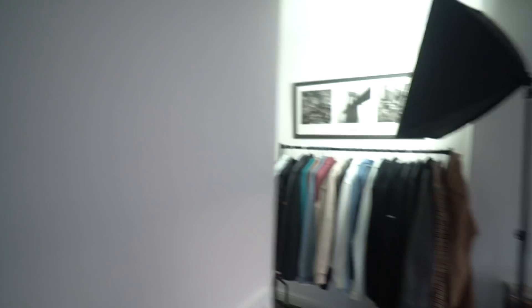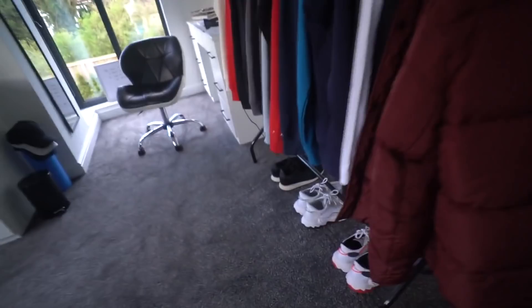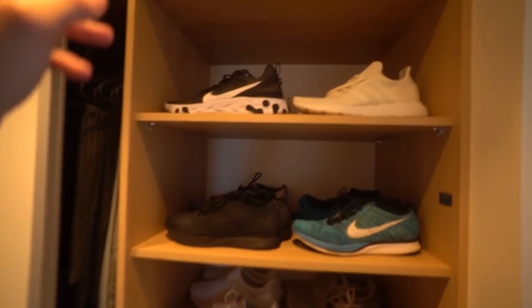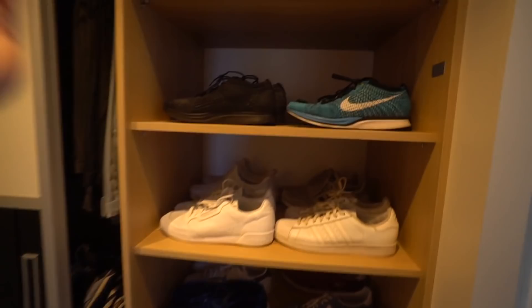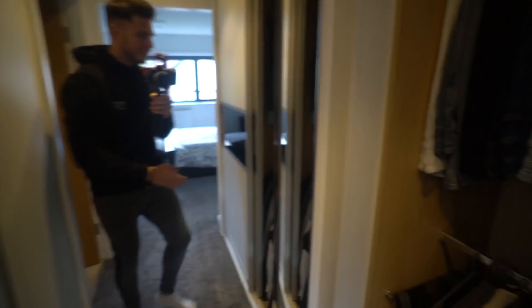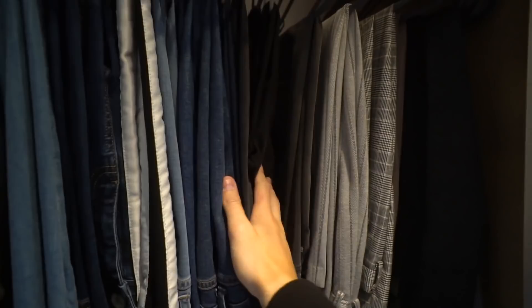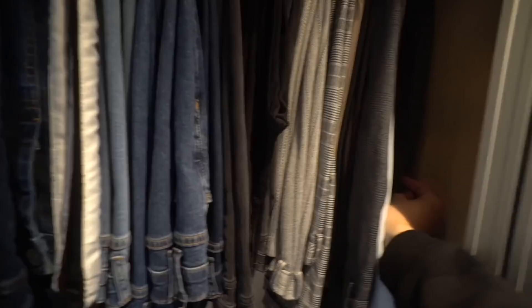In the wardrobe we've got a few trainers underneath — McQueens, Yeezys, Vans, Asics — and more trainers in here, basically not enough space. There's Adidas, Nike, Converse, boots and shoes at the bottom. When you slide it across there's another mirror — you can't beat mirrors for selfies. All the pants, jeans, and trousers are on top: Legend London, Carpe Omnia are my two favorite jeans, plus River Island, Uniqlo, Primark, and some cargo trousers.